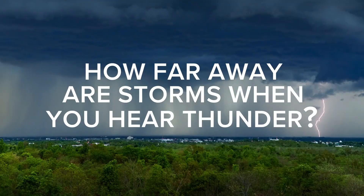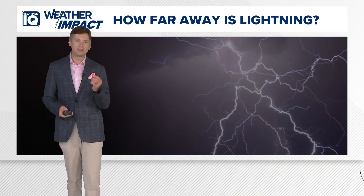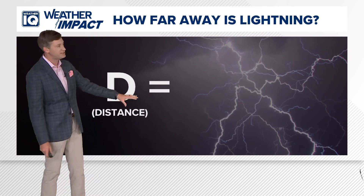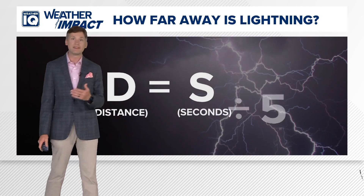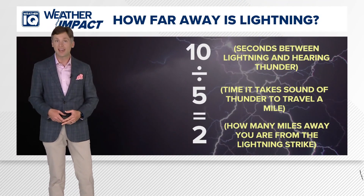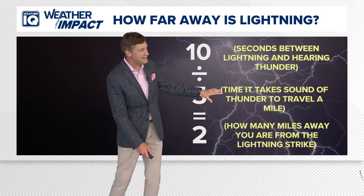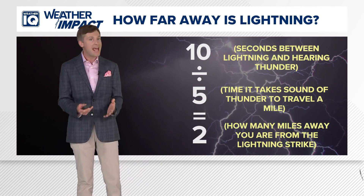So how far away are you from those storms when you hear thunder? Well, there's a pretty simple math equation that we can do. Let's use D for distance. Right after you start seeing lightning, start counting the seconds until you hear thunder. The distance you are away from the storm is equal to S — the number of seconds you counted — divided by five. Five is the number of seconds it takes sound to travel a mile. So if you counted 10 seconds between the lightning flash and the sound of thunder, 10 divided by five equals two.